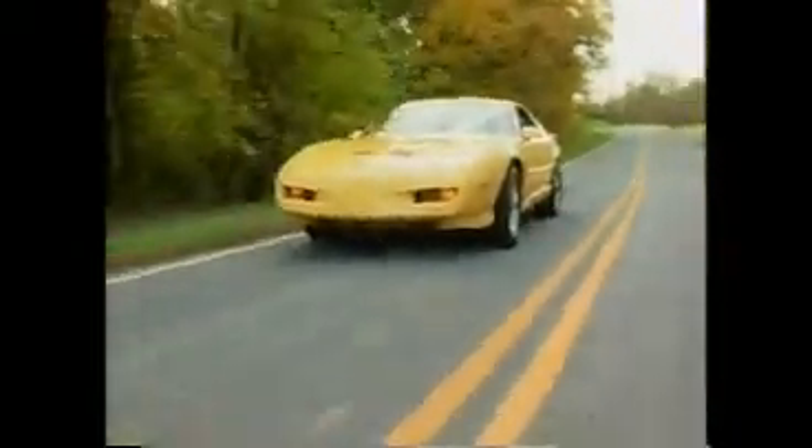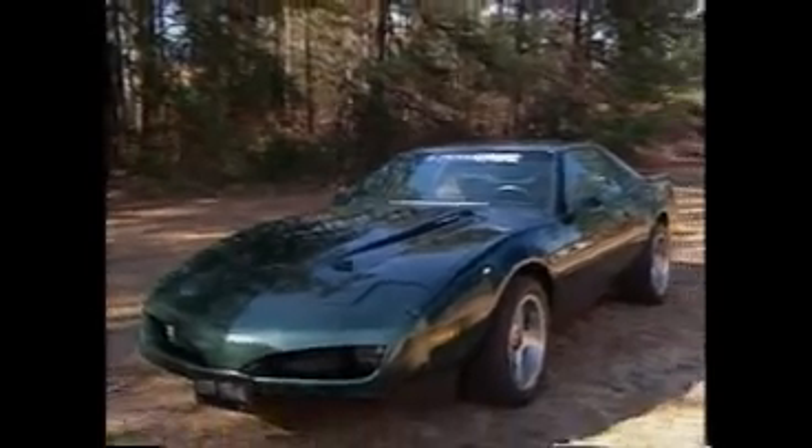As a baseline for their modifications, they chose the 1992 Firebird. This car already offered blurred-vision handling and banzai straight-line acceleration, but when it rolled out as the new SLP Firehawk, it was a steel-bodied Corvette.